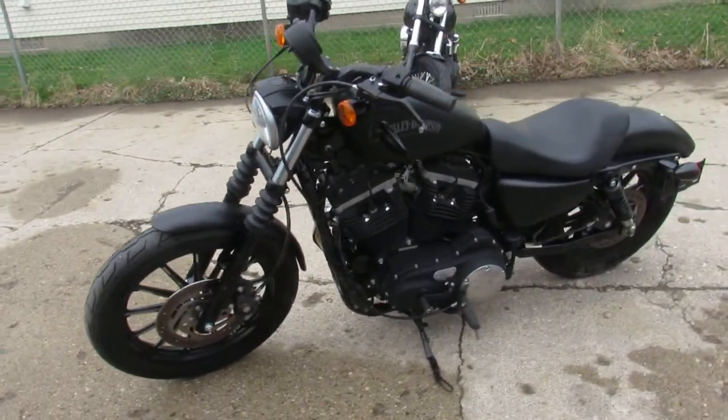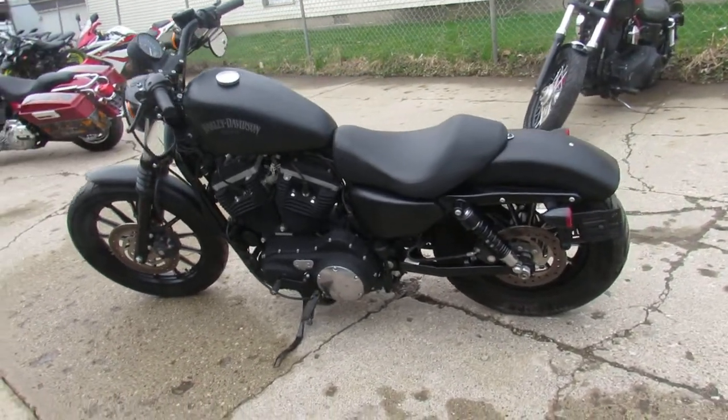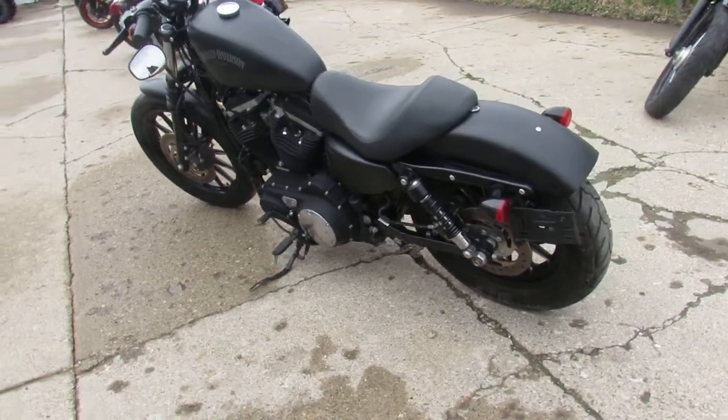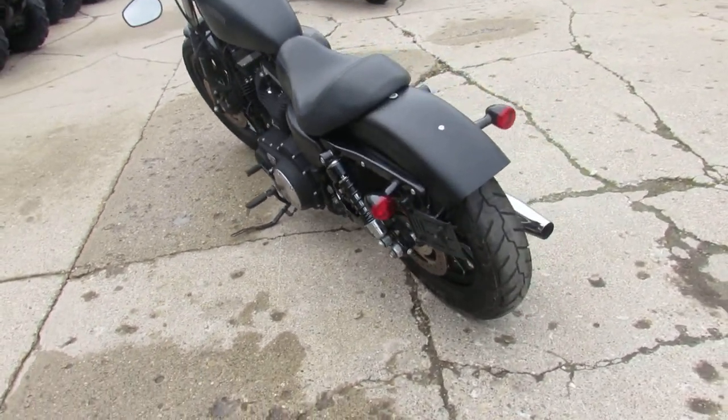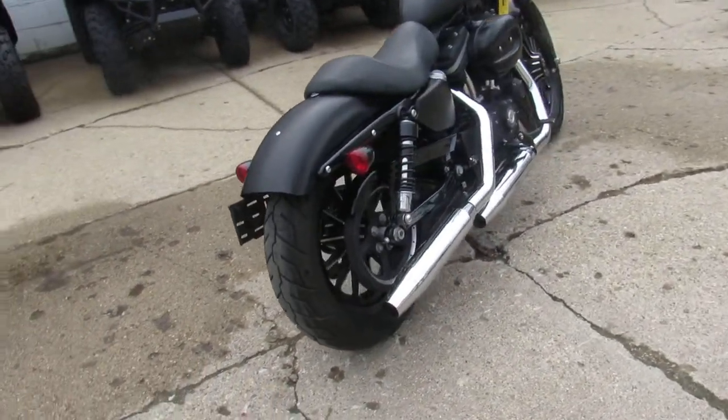The one we're doing a video on is a 2013 Harley Davidson 883 Iron. Cool bikes, man. It's got low miles — 4,715 miles — and this thing's a perfect 10 out of 10. It's a one owner, all stock, comes in black denim.